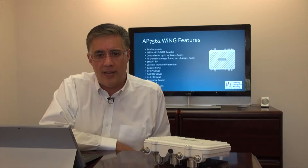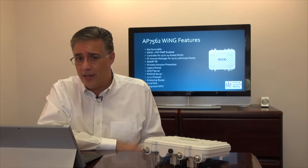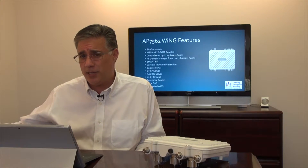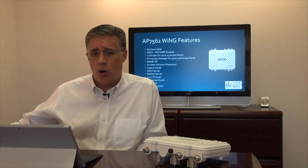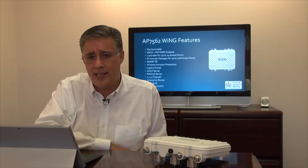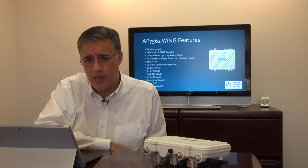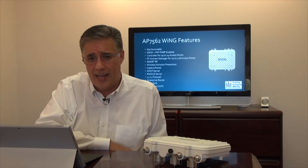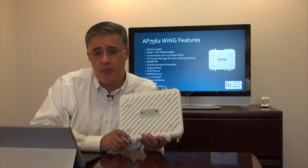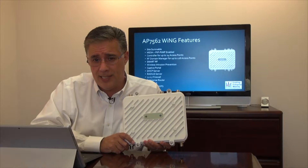We've been anxiously awaiting the release of Zebra's all-new AP7562. We've seen other models by other manufacturers that were either outside the price range of most enterprise users or simply didn't offer the feature set. So we were eager to see if Zebra would port all that Wing 5 technology — which has won so many awards — into this device. And to our surprise, when we pulled it out of the box, sure enough, it is running Zebra's full Wing 5.X operating system.